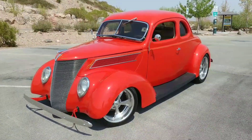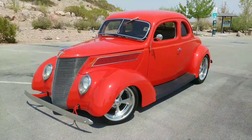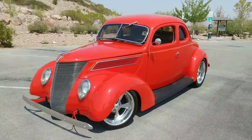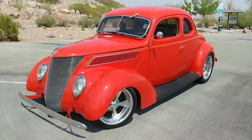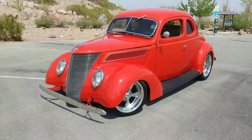It's got a 302, 345 horsepower, fuel-injected motor in it, with a C4 TCI street fighter transmission. It's all Ford, which is really cool. It's got a Ford 8-inch with a 325 posi gear, power steering, Mustang II disc brakes up front. It's got an all-aluminum exhaust all the way around.